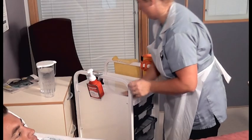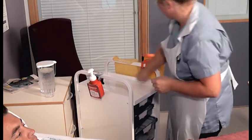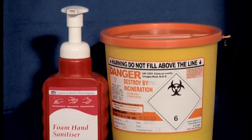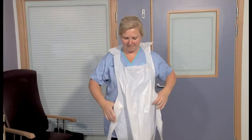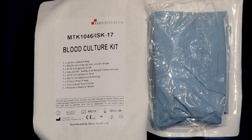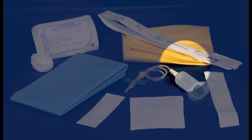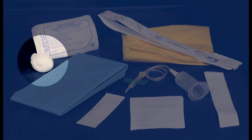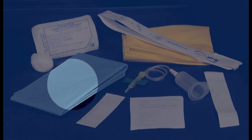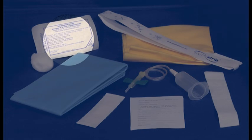With clean hands, clean the trolley or procedure tray with a trust-approved disinfectant and assemble the equipment you will require: alcohol hand sanitiser, a sharps box, two sets of sterile gloves, and an apron. You will also require two sterile blood culture procedure kits, each containing a 21-gauge butterfly vacutainer system, a tourniquet, an adhesive dressing, a wool ball, a sterile drape, a waste bag and adhesive strip, and a chloroprep to decontaminate the patient's skin.